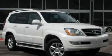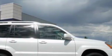This is a 2004 Lexus GX470, a great fit and finish. It has a 4.7 liter 8-cylinder engine, an automatic transmission, and 4-wheel drive.